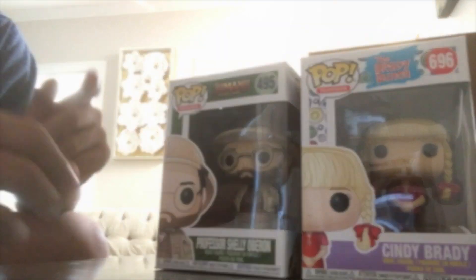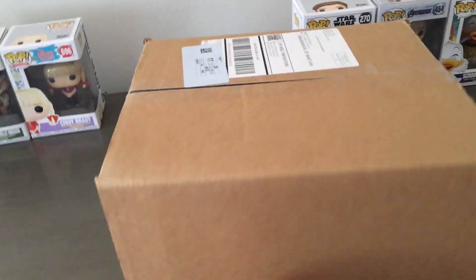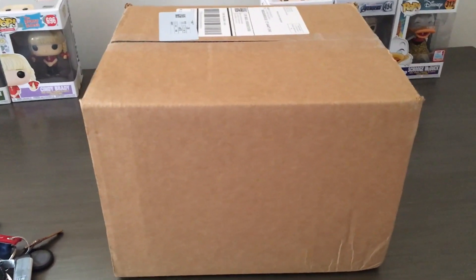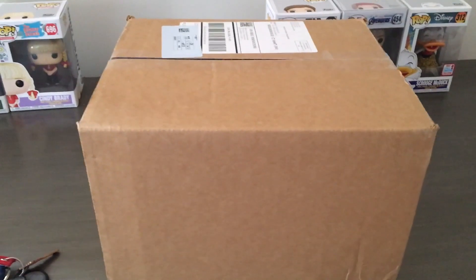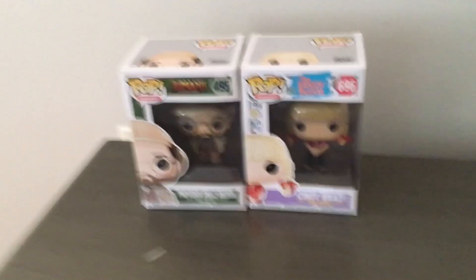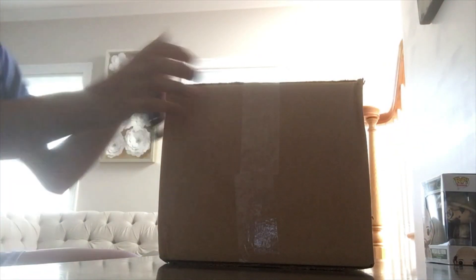Now let's get into mystery box number two. I believe this is a six random pop figure box. I don't think the figures have any specific target value — it's just six random ones to start off a collection. It's going to be cool to find out what I get, and hopefully I get something I actually recognize, unlike those last two.